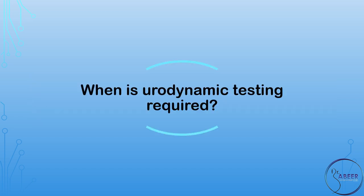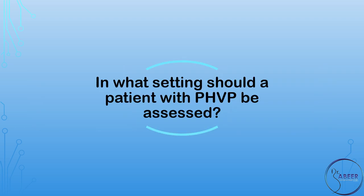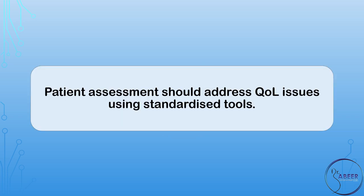When is urodynamic testing required? Routine urodynamic assessment is not recommended in women with PHVP, or post-hysterectomy vaginal vault prolapse. In what setting should a patient with PHVP be assessed? Clinicians should work as part of a pelvic floor multidisciplinary team, or MDT. Are quality of life, or QOL, measures of value? Patient assessment should address quality of life issues using standardized tools.